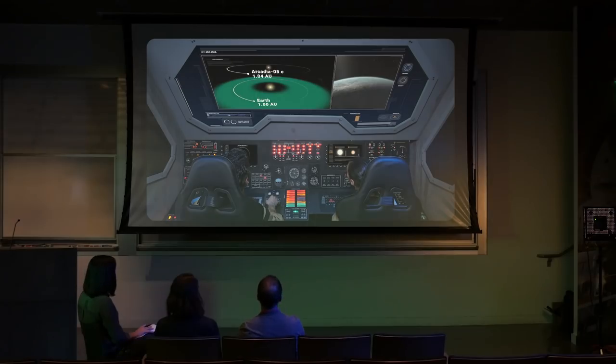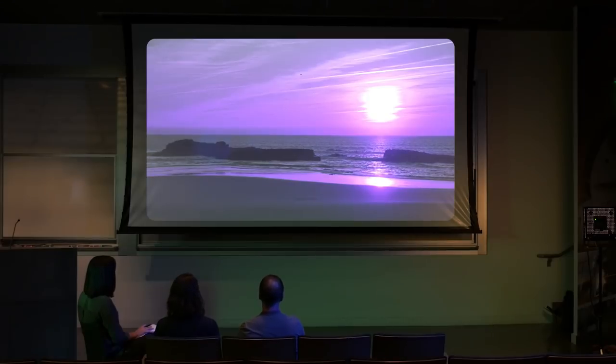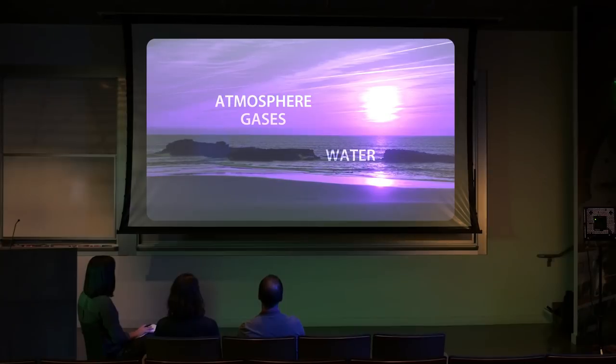So the idea behind this one was to look at composition — you need a planet that not only is in the habitable zone at the right location, but it actually has to have the right mix of water and gases on the surface to support oceans. In this case, we get something that's just right in terms of composition but in the wrong location, and something that's in the perfect location but just doesn't have the right stuff.